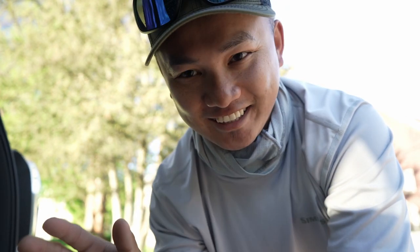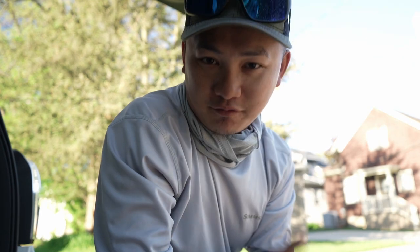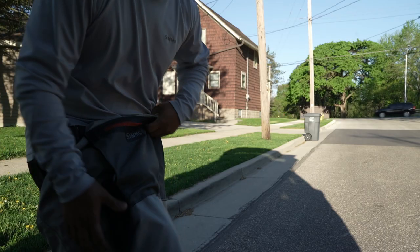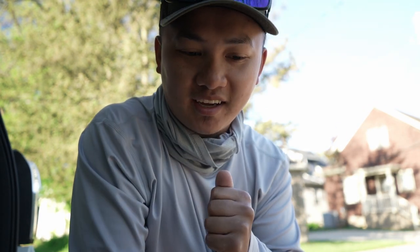Good morning, welcome back - sorry for my voice, allergies kicked in and I sound terrible. Welcome back to another episode of Fishing with Eating Bass. Today we are doing the infamous rock bass fishing. You guys know I love rock bass fishing, they are one of my favorite fish to fish for. It's supposed to warm up to like 75, so let's go ahead and look for the infamous rock bass. Hopefully you guys learn something today and enjoy this video.